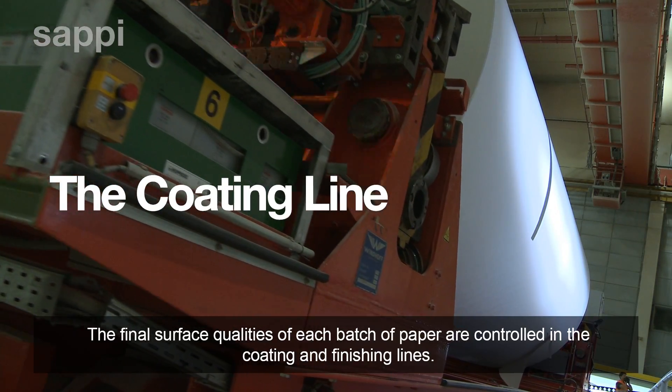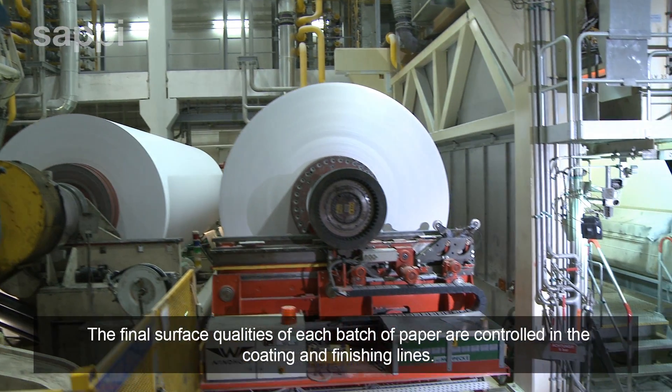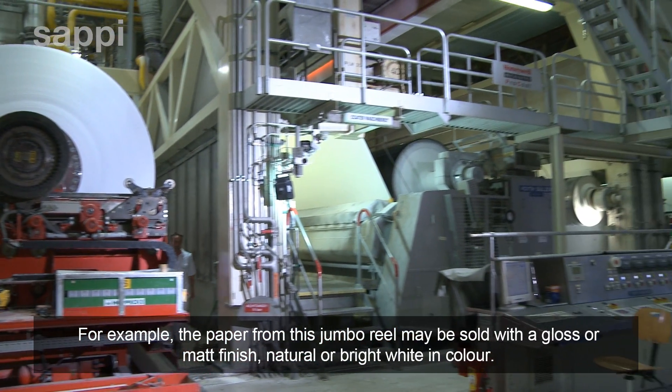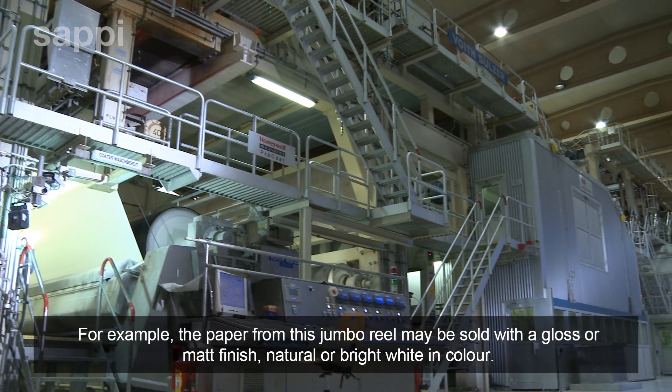The final surface qualities of each batch of paper are controlled in the coating and finishing lines. For example, the paper from this jumbo reel may be sold with a gloss or matte finish, natural or bright white in colour.